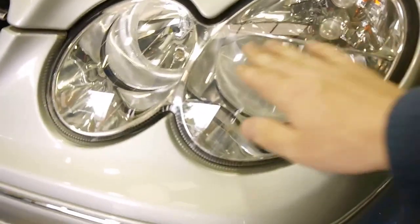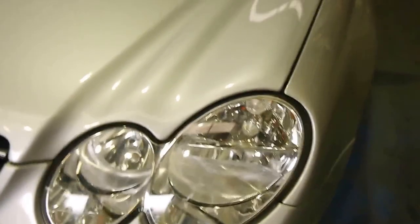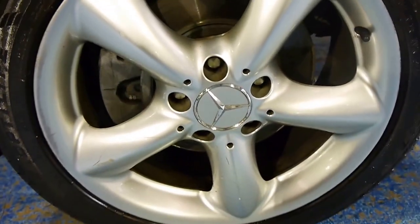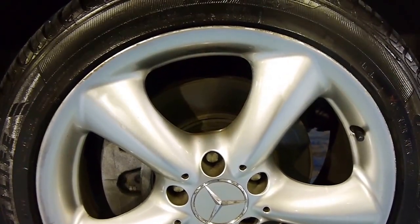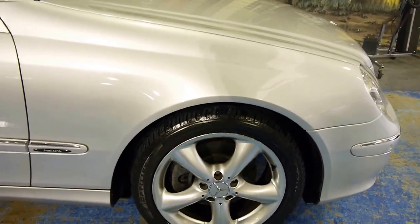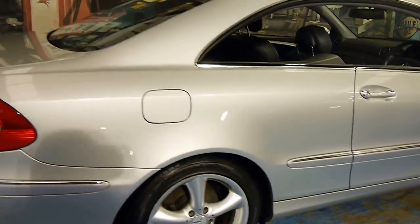Have a look at these headlights — in a car that's been neglected or left outside, they craze over, fog up and become opaque. These are crystal clear, as if they just left the factory. There's not a stone chip across the hood — as close to new as you could hope for. The wheels are in pretty good nick, tiny little scuff there which will touch up. We've got a nice set of Goodyears, tire size 225/45 R17, lovely set of factory Mercedes wheels, no aftermarket nonsense.